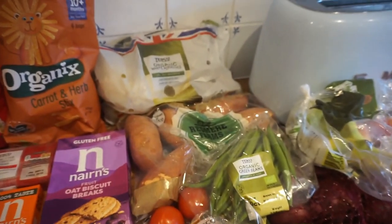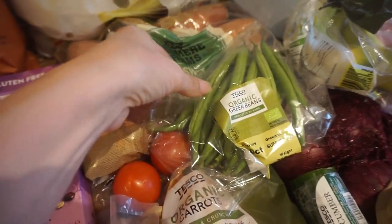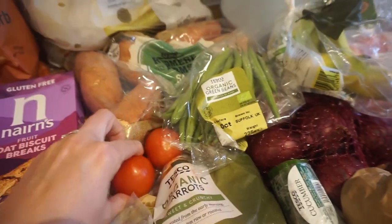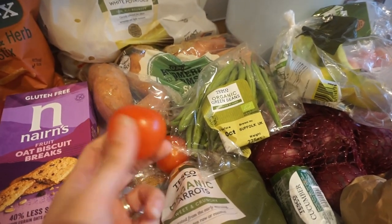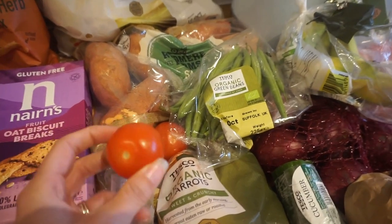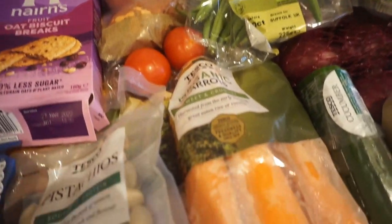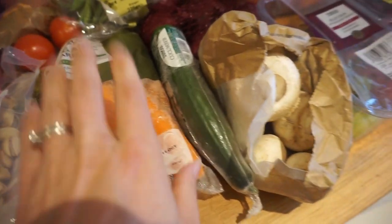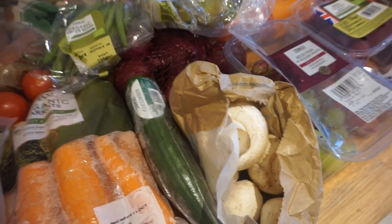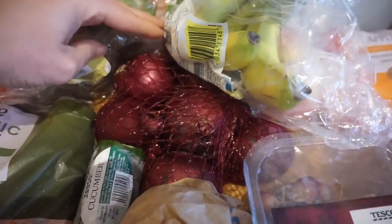We've got a few vegetables: a big bag of white potatoes, a bag of sweet potatoes, some green beans — we had some of those last night. There are also some tomatoes, though only three this week and they're quite small so I might need to buy more at our midweek shop, as Arthur quite likes tomatoes. We've also got a good-sized bag of carrots, a cucumber, a big bag of mushrooms, and some red onions.